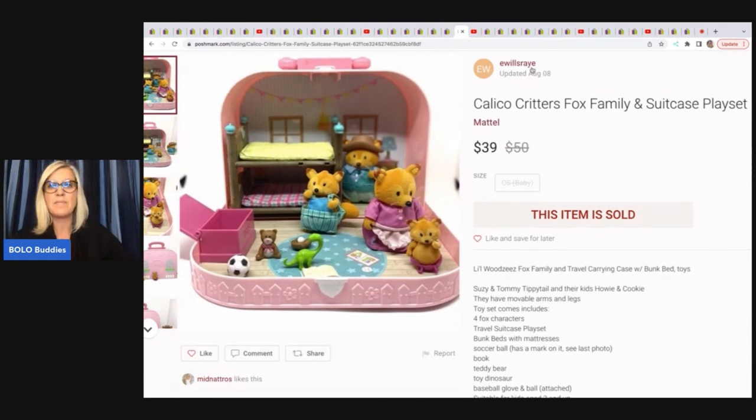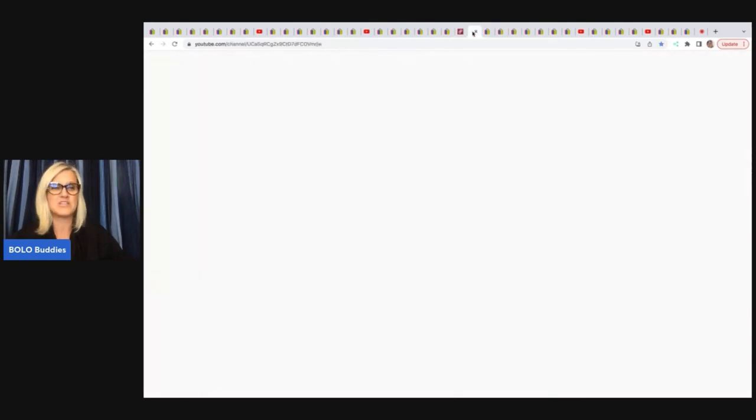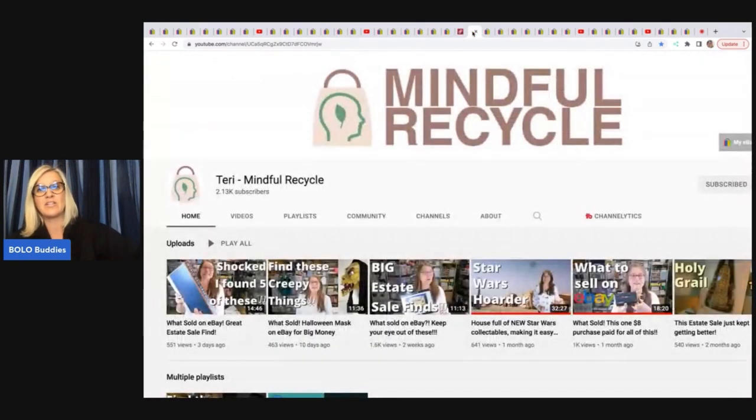She said she knew about Calico Critters from watching my channel. I do sell Calico Critters — I also like to part out the dollhouses. I really like parting things out.